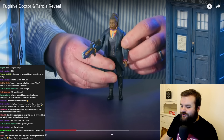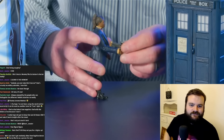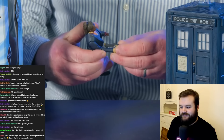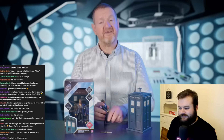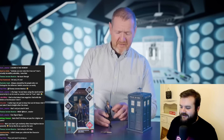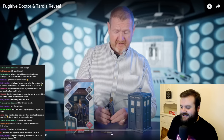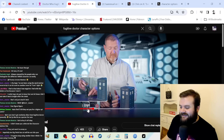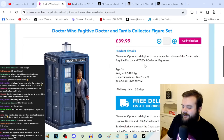And there's this video from Character Options where the spokesperson has great difficulty trying to put the Division gun into the Fugitive Doctor's hand. 'It comes with her heavy blaster, which fits in her hand very nicely — well, it would if I didn't knock it out. It does fit in her hand. This wasn't a live stream, so you could edit that out. Why did you leave that in? You're here to sell the toy. What are you doing, Al?'